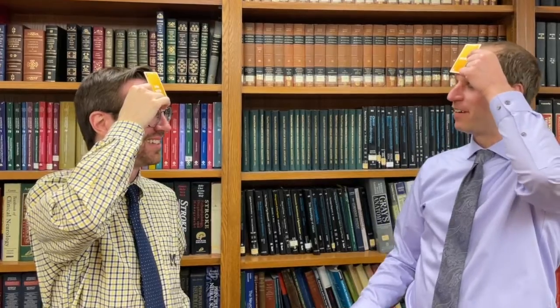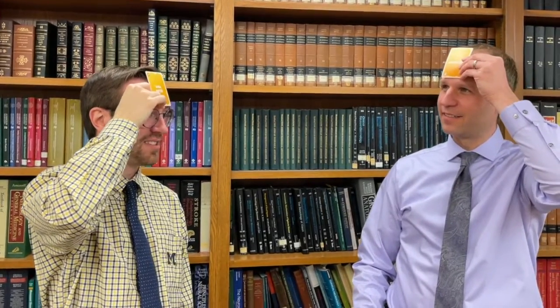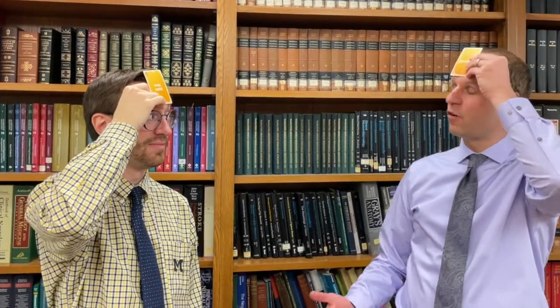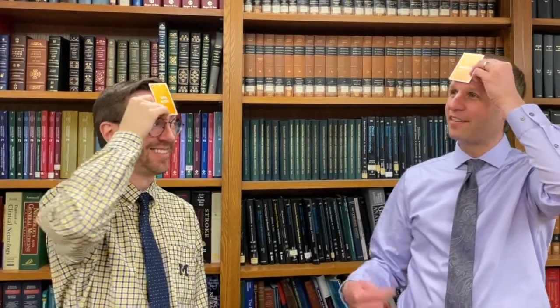Is it a specific artery? No. Is it a type of artery? Is it part of the Circle of Willis? Yes. Is it the Circle of Willis? No. Is it normal? No. Oh, is this pathological? Yes. This is a pathological artery. Yes. Is it an aneurysm? Yes! Yes!